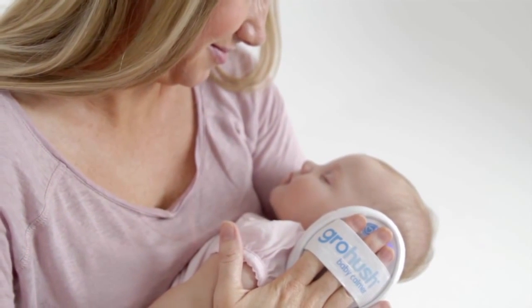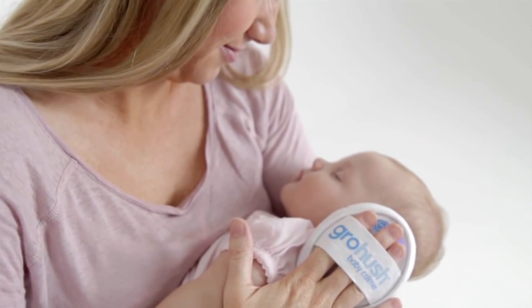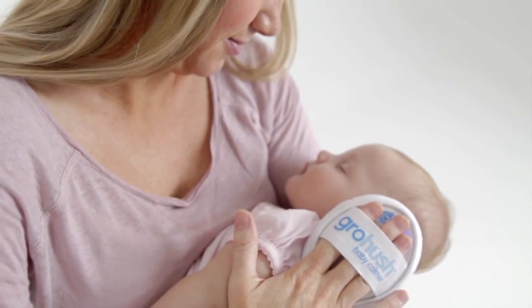From the Grow Company, makers of the award-winning Grow Bag, comes a brand new product innovation that gives parents a fantastic way of calming and soothing their newborn baby. This is a totally new and totally unique product. The Grow Hush is a hand-held baby calming device that uses white noise to relax and reassure your baby.